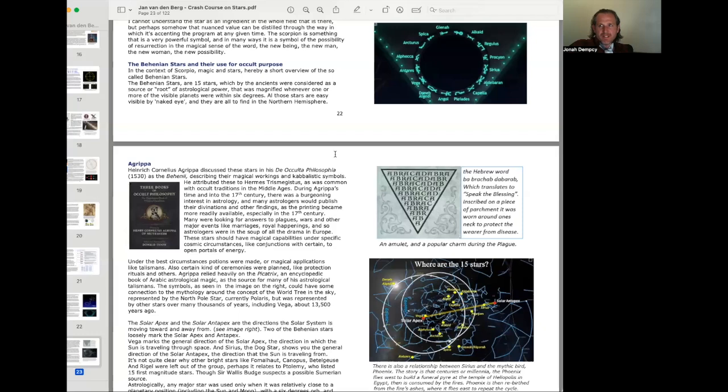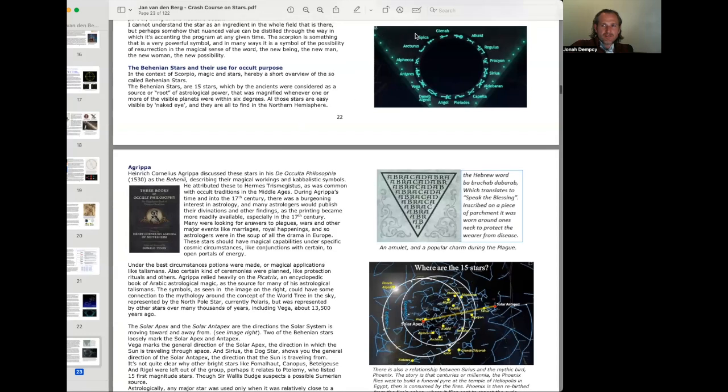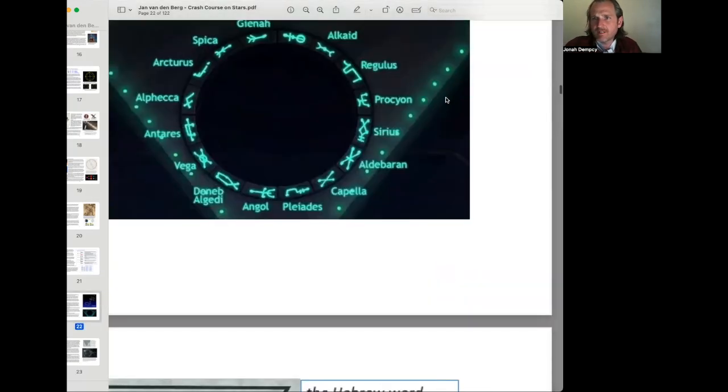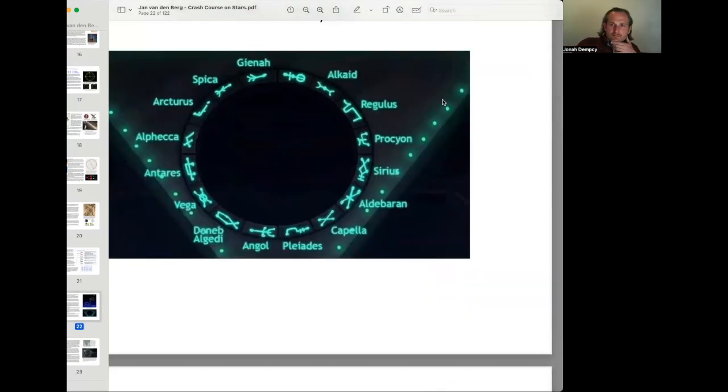We've already made it to page 22 of his wonderful Crash Course on Stars, and he has this graphic here with the fixed stars along with their esoteric symbols — all of them except Algorab, which is the one at the top that's missing its title.